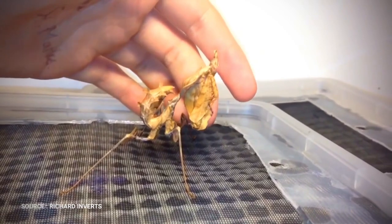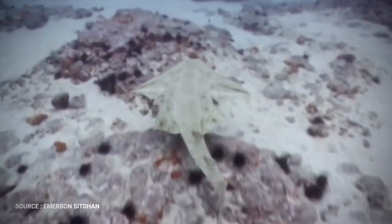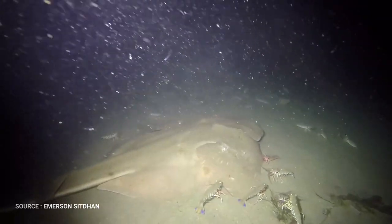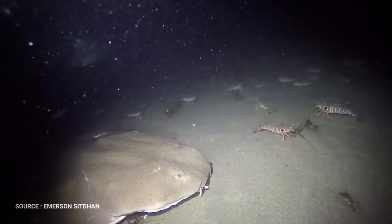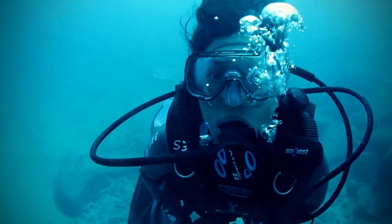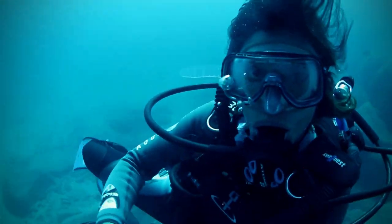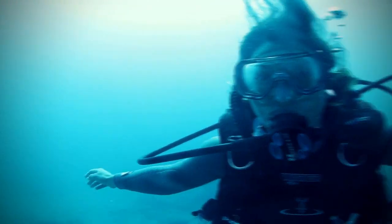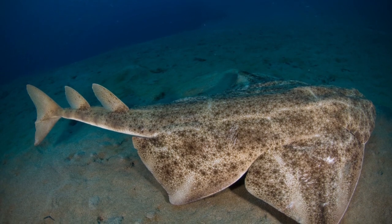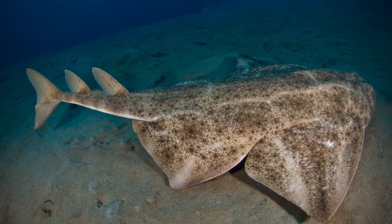The Sand Devil, or Atlantic Angel Shark, is a species of angel shark, family Squatinnidae, native to the northwestern Atlantic Ocean, occurring off the eastern United States, in the northern Gulf of Mexico, and possibly in parts of the Caribbean Sea. This bottom-dwelling shark is found in shallow inshore waters in summer and fall, and deep offshore waters in winter and spring.